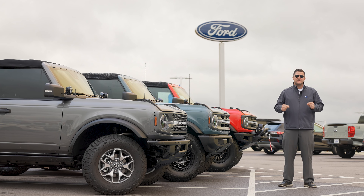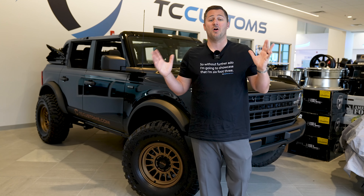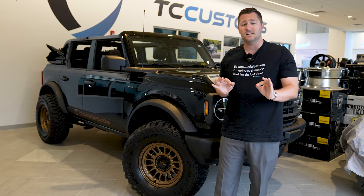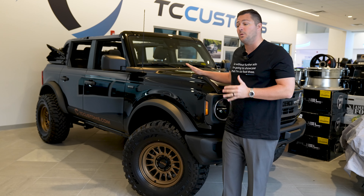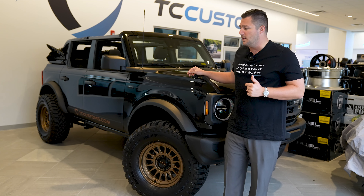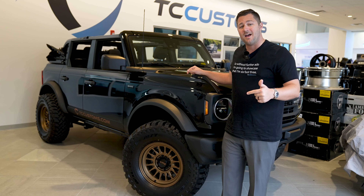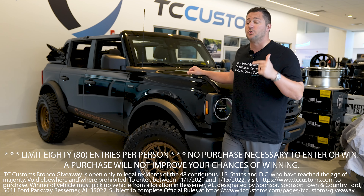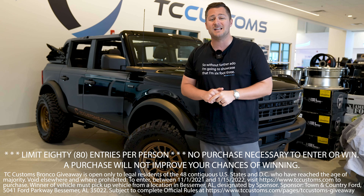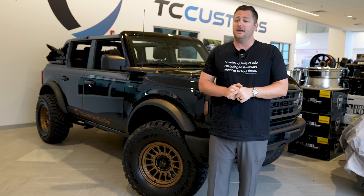Before we jump into the video, I've got some very exciting news. We are going to change the Bronco giveaway. We said that the day we hit 300,000 subscribers on YouTube we would launch the giveaway, but we've decided to go ahead and bump it up. Starting right now, every single dollar spent on tccustoms.com towards merch will get you an automatic extra entry into the giveaway.